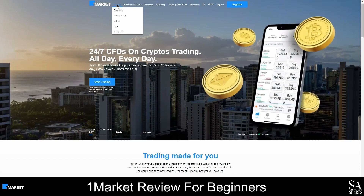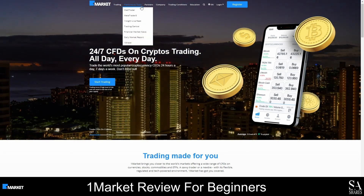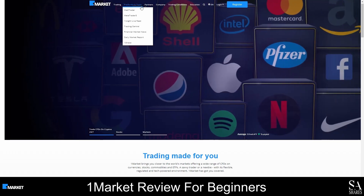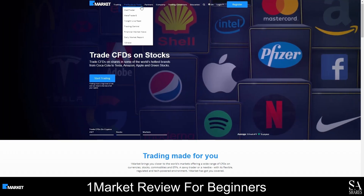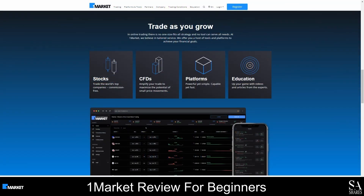The OneMarket website is user-friendly and easy to navigate. At the top of the page, you will find the menu bar which you can use to jump to different sections of the website. If you would like to learn more about the accounts you can open or the platforms and tools you can use, simply choose an option from the menu bar. On the homepage, you will see highlighted features of the trading conditions OneMarket offers, with a list of instruments you can trade further down the page.